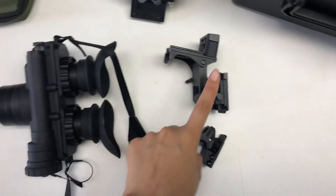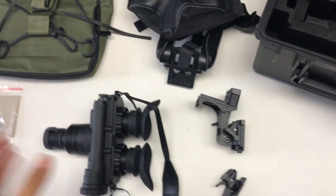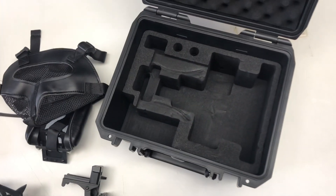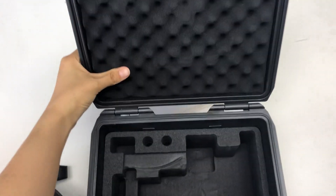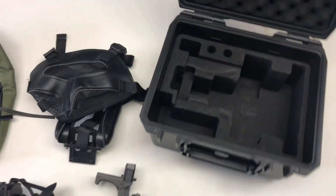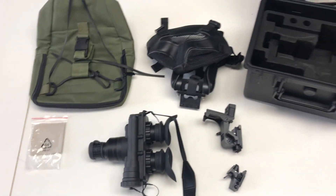This is a bracket — a connector to connect the helmet and goggles together. If you need our PVS7 goggles, we will send it to you in a safety box made of sponge for shockproof protection during transportation. Welcome to inquire with us.